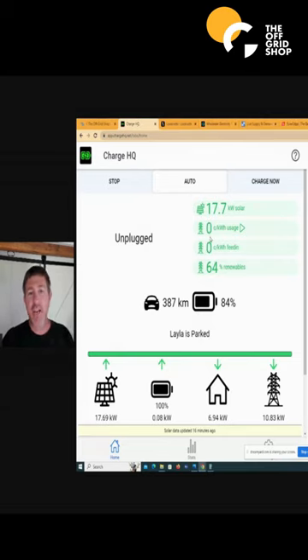First of all, download the Charge HQ app. It's completely free, it's not going to cost you anything. You don't have to change retailers, and you can just actually have a look, watch, and monitor it.